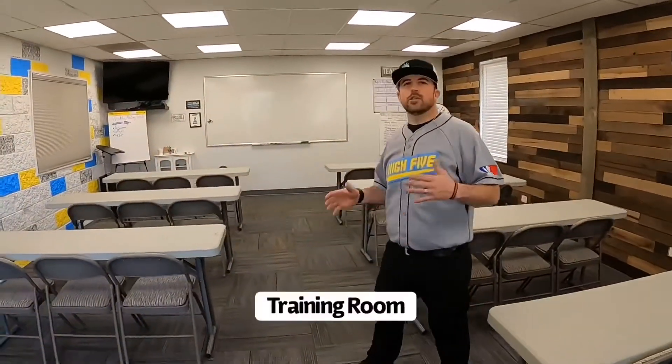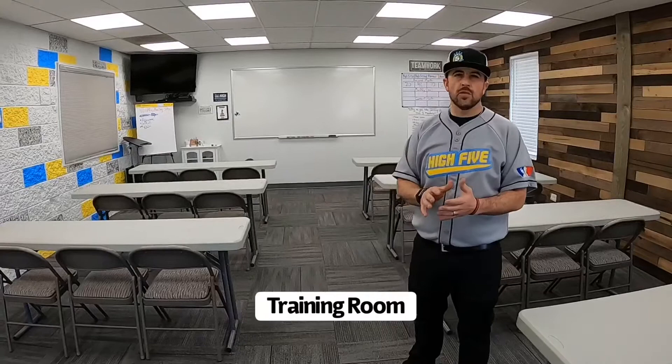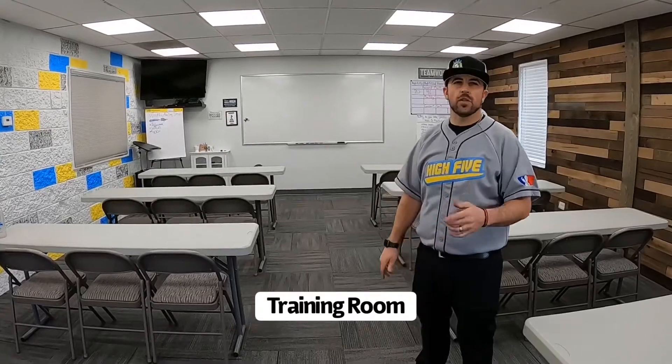The first room we want to show you guys is our training room. Every week we have a one hour to an hour and a half long training where all of our people come in here. This is where we train customer service, this is where we train for products, this is where we make sure that all of our people are ready to give that Hi5 worthy service.